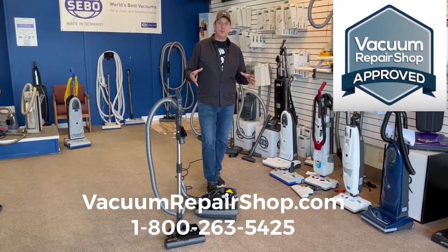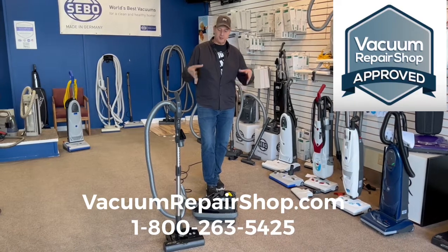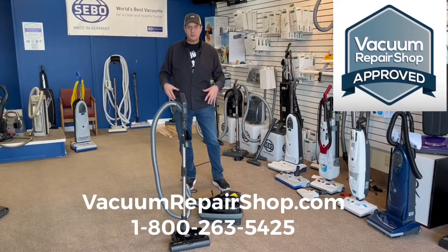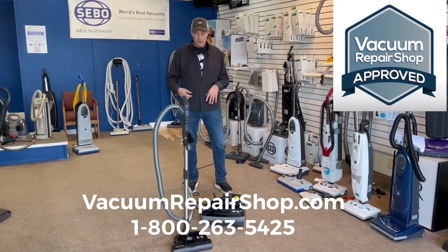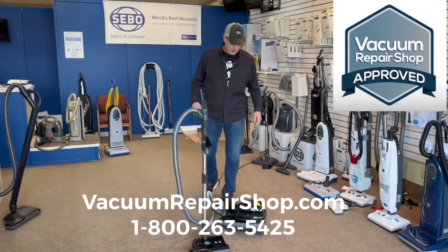For those of you who aren't aware of SIBO, 100% these machines are 100% German engineered, 100% German made, long warranties, clean, good, last long, easy to use, great filtration, all that fun stuff — which are the most important things to look for in a vacuum.